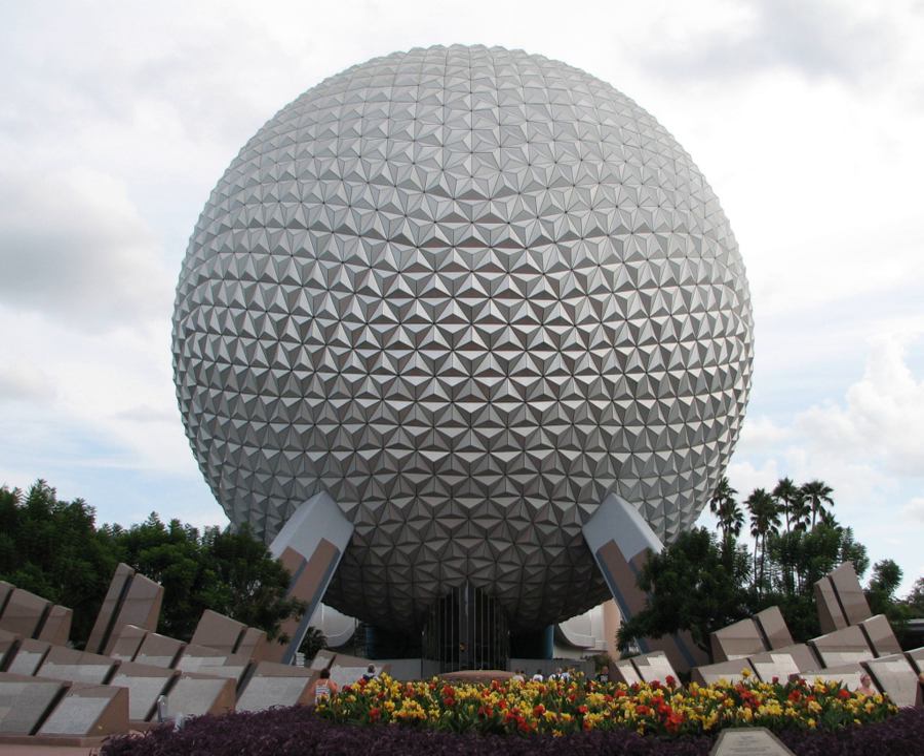Spaceship Earth was originally sponsored by the Bell System from 1982 until 1984, when it was broken into smaller companies, and its parent company AT&T became an independent company. AT&T sponsored Spaceship Earth from 1984 until 2004. From 2005 until 2017, the German company Siemens was the sponsor of Spaceship Earth. The ride currently has no sponsor.